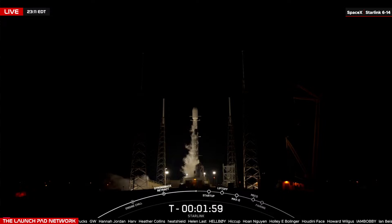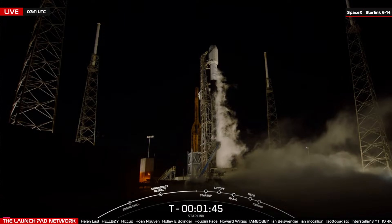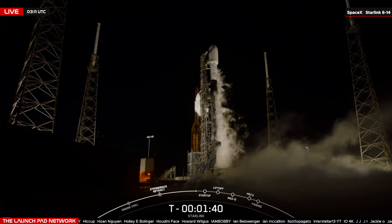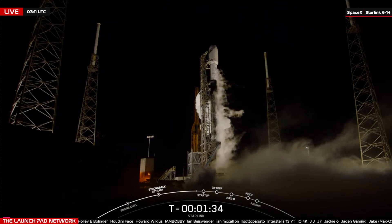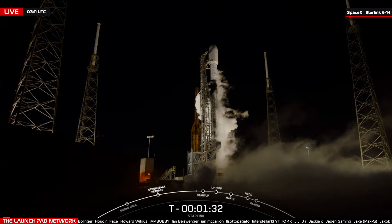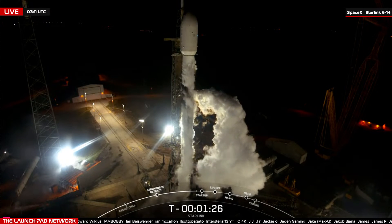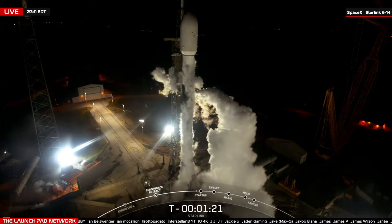T-minus two minutes and counting. We hear a callout of the lock slow being complete on stage two. T-minus one minute, 45 seconds. The next major milestone will be Falcon 9 going into startup — one of the last major milestones ahead of launch. About 45 seconds from now is when we expect to hear the SpaceX launch director give that final go for launch. T-minus one minute, 20 seconds and counting.